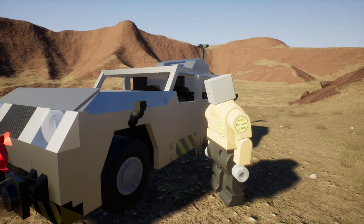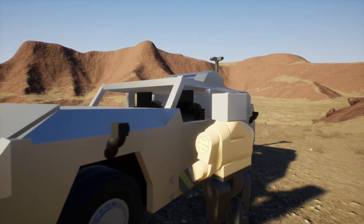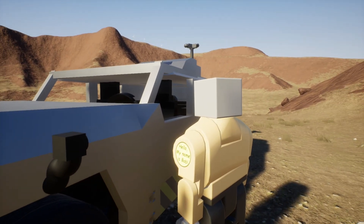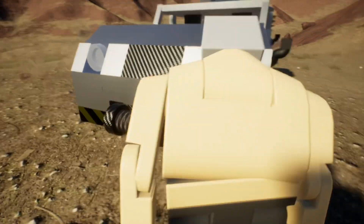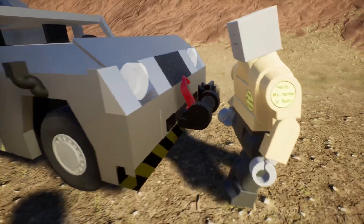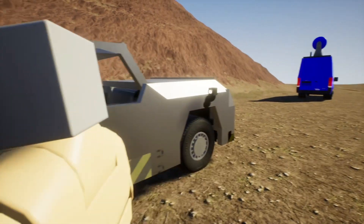Let's take a tour of the ultimate storm-chasing vehicle, the TITUS. She's equipped with 24 surveillance cameras, so we have eyes from every angle. Bulletproof Lexan windows, a gyroscopic stabilized camera, a five-ton winch, and four-millimeter solid steel armor.